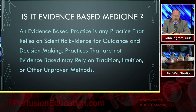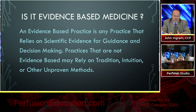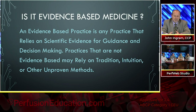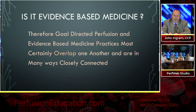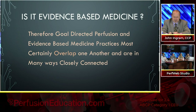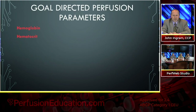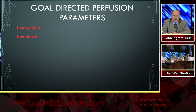Is it evidence-based medicine? An evidence-based practice is any practice that relies on scientific evidence for guidance and decision-making. Practices that are not evidence-based may rely on tradition, intuition, and other unapproved methods. Therefore, goal-directed perfusion and evidence-based medicine practices most certainly overlap and are in many ways closely connected. What are some of the goal-directed perfusion parameters? Hematocrit, hemoglobin, fluid balance and nutrition, electrolyte balance, blood pressure, vascular resistance — both SVR and PVR — blood osmolarity and protein content.